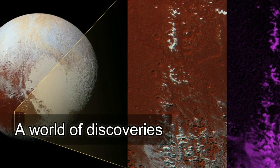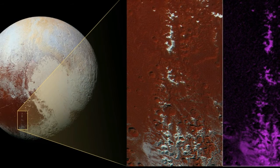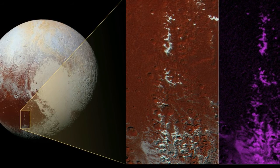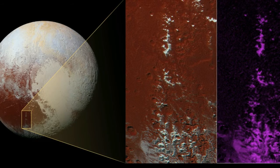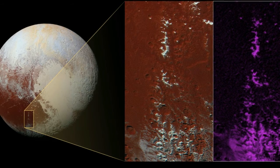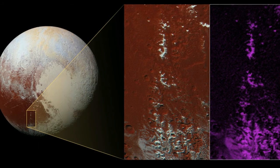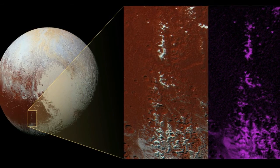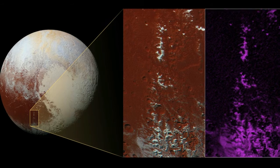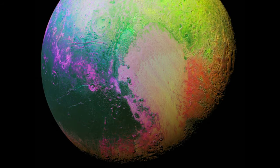A world of discoveries: it took the spacecraft about 16 months to beam back all of its data from the Pluto flyby, and planetary scientists have had a ball with that data. The New Horizons flyby of the Pluto system was completely successful. Thanks to New Horizons, scientists now have a global map of Pluto and the most detailed images yet of the dwarf planet's bizarre, mountainous landscape and icy volcanoes.